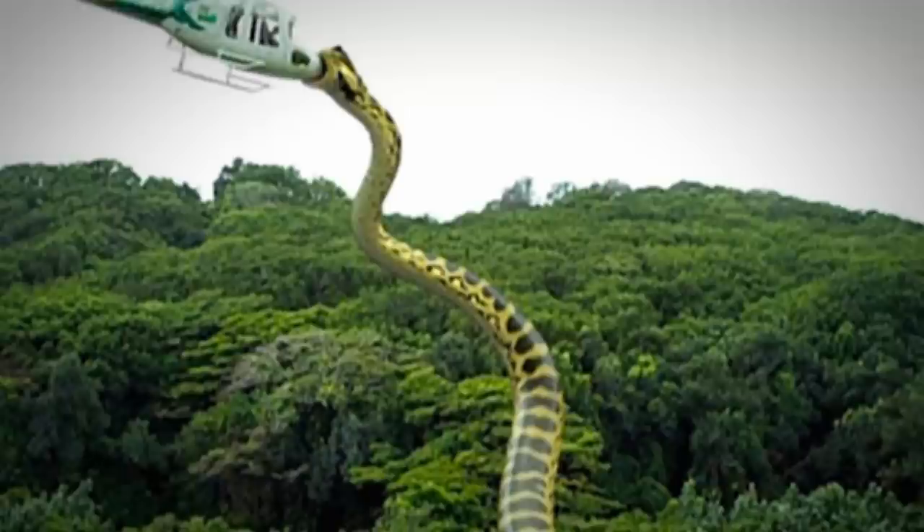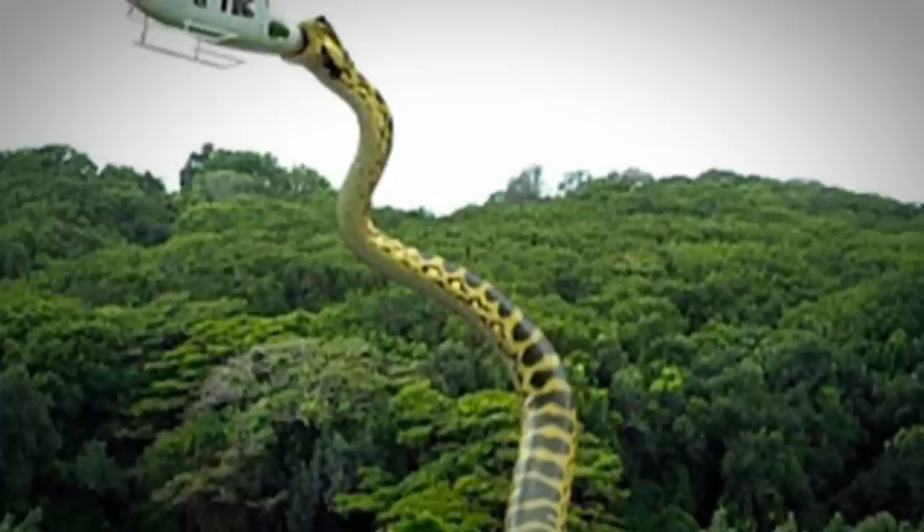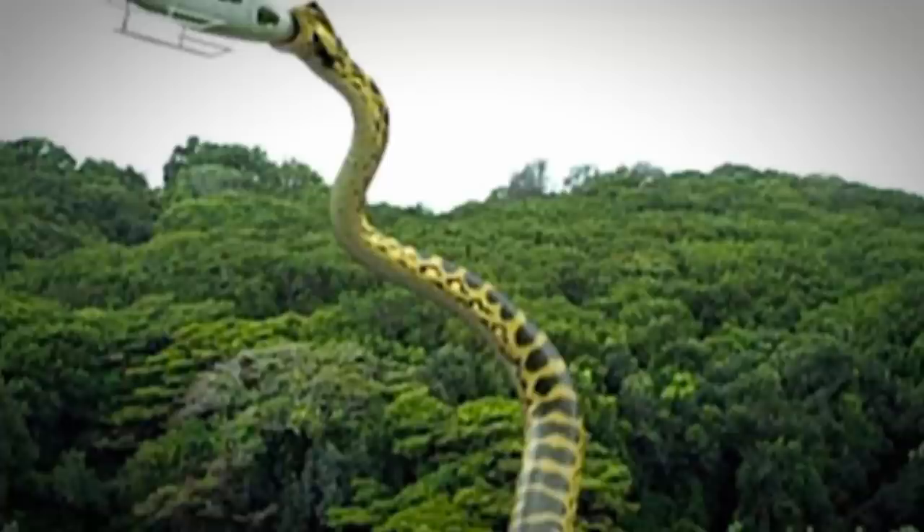Jungles have existed on Earth for millions and millions of years — they're the oldest ecosystem on the planet. Maybe it's possible. The reticulated python happens to be the world's longest reptile; it can grow up to 28 feet. This snake, however, is way bigger. This is one animal encounter these people will never forget if they survive. What happens next? Leave a comment below.